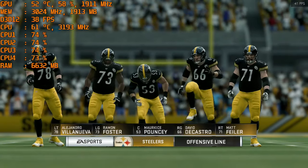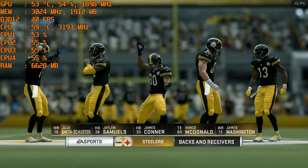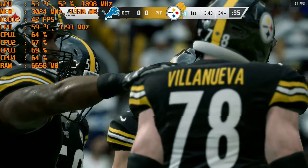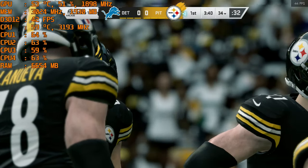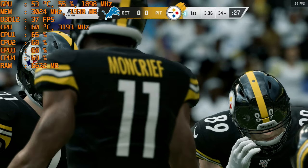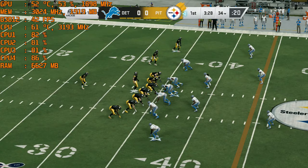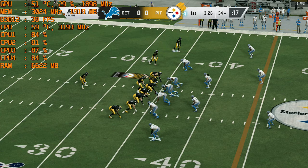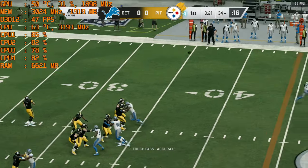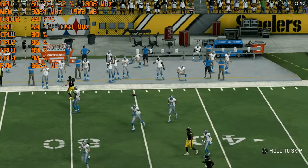The spotlight falls on wide receiver Juju Smith-Schuster because with the acrimonious departure of Antonio Brown to Oakland and Le'Veon Bell moving on to the New York Jets, he is truly the number one target for the Pittsburgh Steelers. After the run for no gain, here's second and 10 — play fake to Conner, now Roethlisberger — and that is incomplete; he couldn't hold on through the contact.